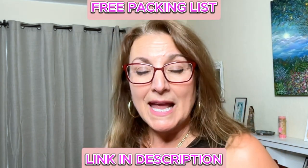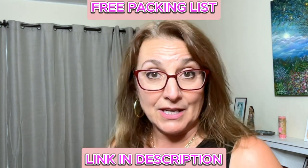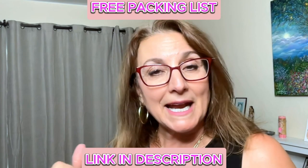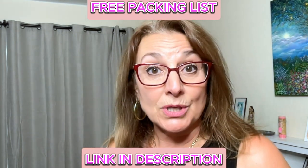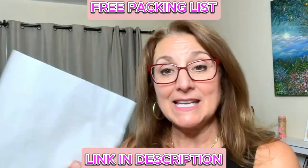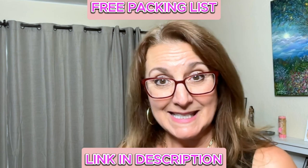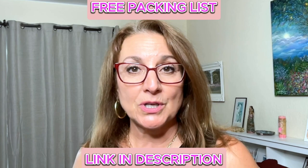Don't forget I have a packing list that I created that you can download for free. It has everything you could possibly need when you go on vacation and it'll be a reminder so you don't forget something really important. I'm going to review this to make sure I didn't forget anything.